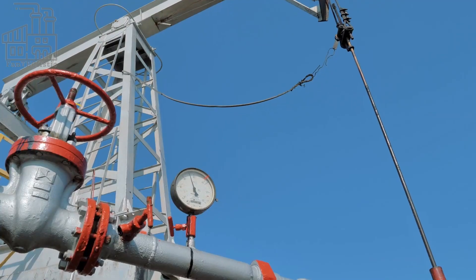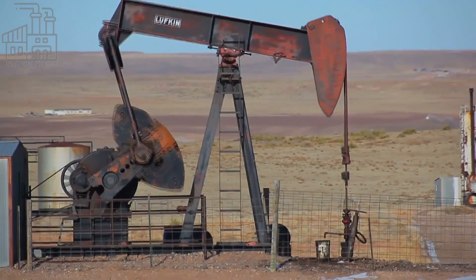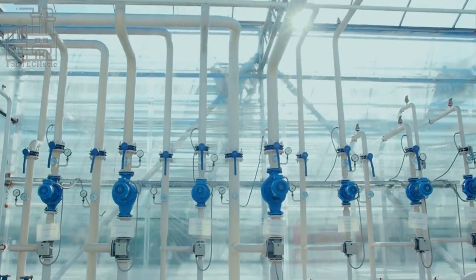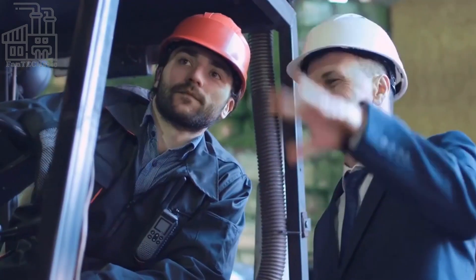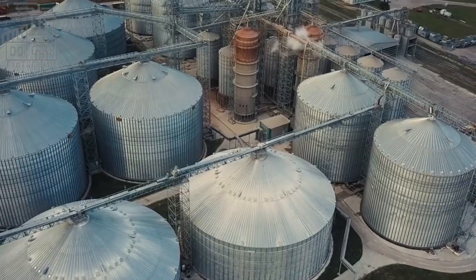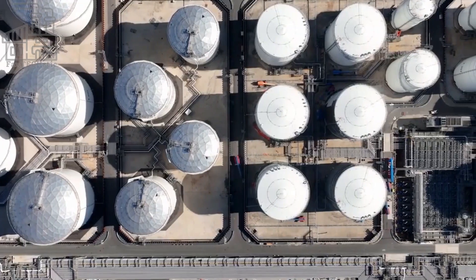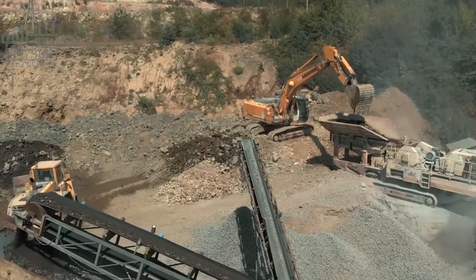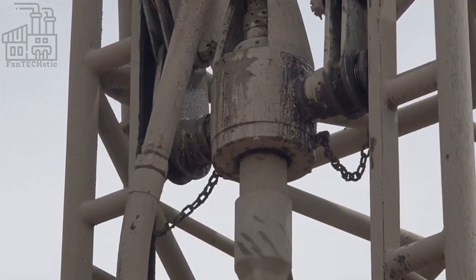After the casing is installed, a series of valves and pumps are attached to the top of the well. These valves and pumps are used to control the flow of oil and other fluids from the underground reservoir and bring them to the surface. The type and number of valves and pumps used will vary depending on the characteristics of the oil deposit and the desired rate of extraction. Once the extraction equipment is installed, the well is ready to begin producing oil. The oil and other fluids are brought to the surface through the wellbore and the casing, and are collected in surface tanks for further processing. The extraction process is carefully monitored and controlled to ensure that the oil is extracted safely and efficiently.